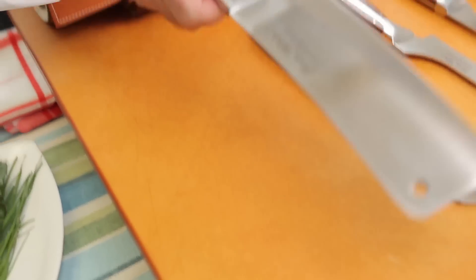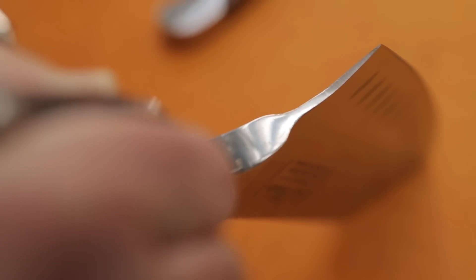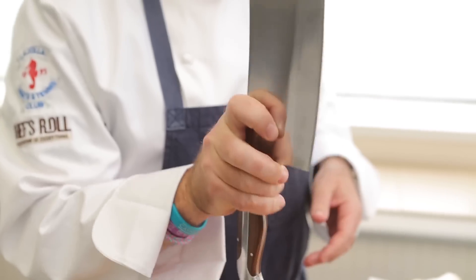An old favorite of mine is the meat cleaver. My uncle was a butcher so we use this quite a bit. It is very important to have it in your toolbox as it has a thicker blade — it will not hurt your French knife or santoku. This is the knife to use for cutting bones.